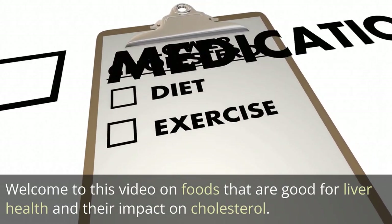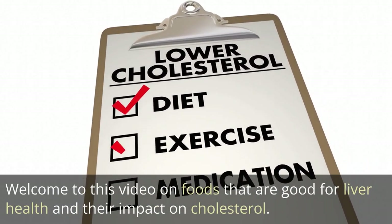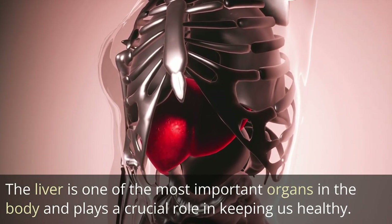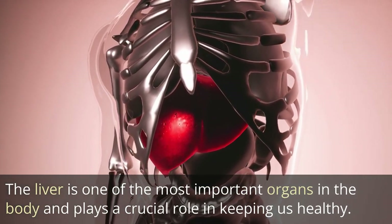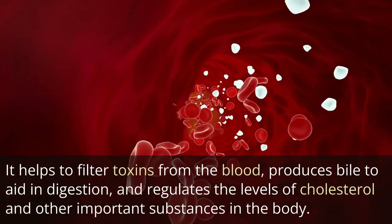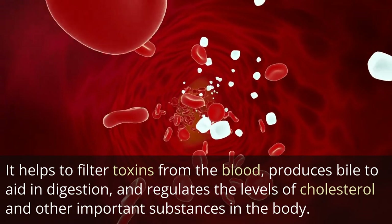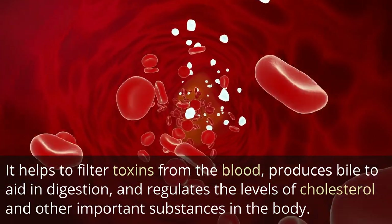Welcome to this video on foods that are good for liver health and their impact on cholesterol. The liver is one of the most important organs in the body and plays a crucial role in keeping us healthy. It helps to filter toxins from the blood, produces bile to aid in digestion, and regulates the levels of cholesterol and other important substances in the body.